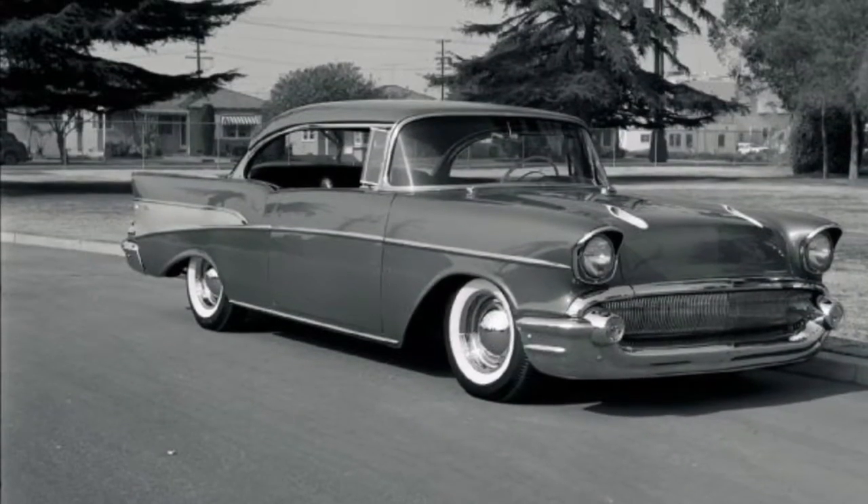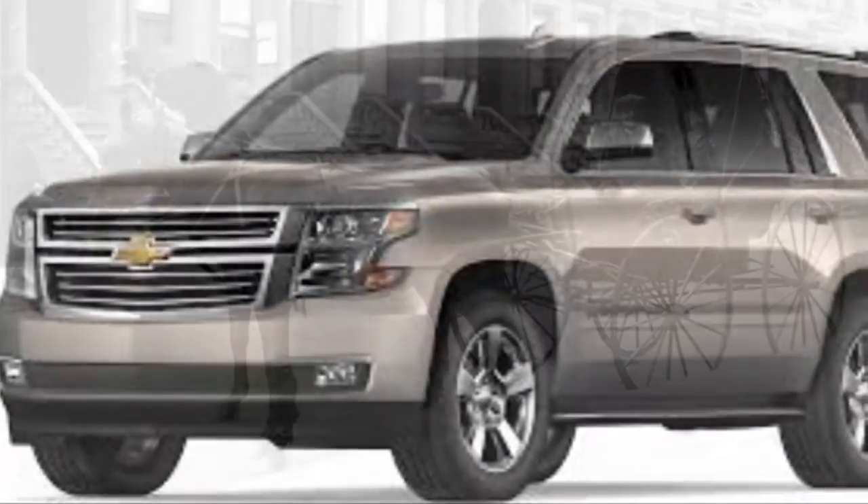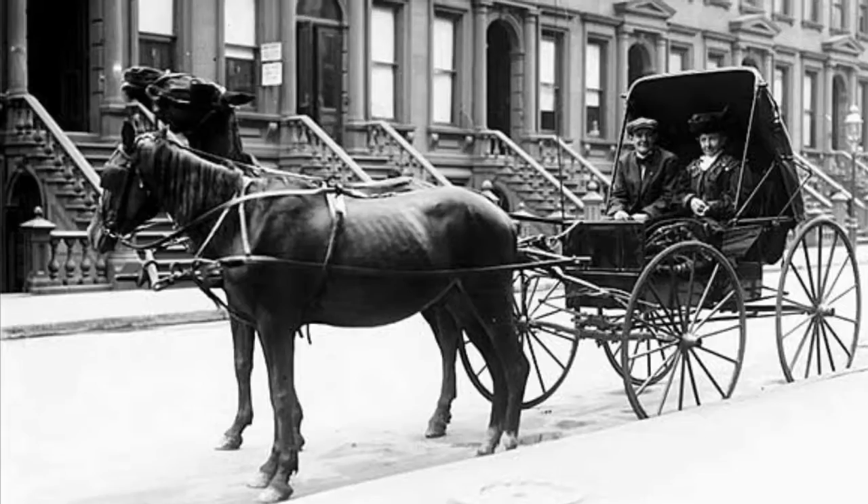Trains used to be the most common way to travel, but now very few people ride on passenger trains. Cars have gone from not very popular to the main mode of transportation, barely anyone travels by horse and buggy, and diesel freighters have taken over the railroad. Thank you for watching.